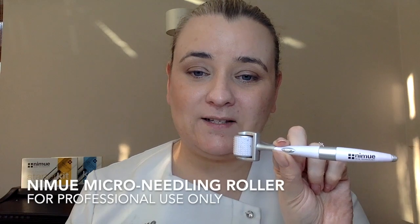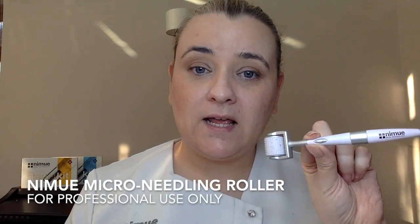The Nimue microneedle is on a roller. This one is one millimetre — you can see the little rollers are all set in the drum there. As we roll over the face you'll get tiny little puncture wounds on the skin. It's not enough to bleed, but it is enough for the skin to think it's been injured and therefore start the collagen remodelling process.